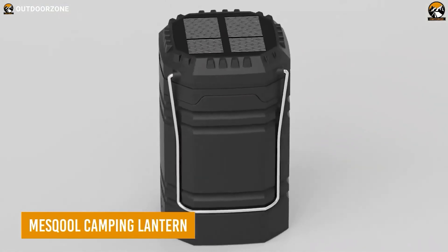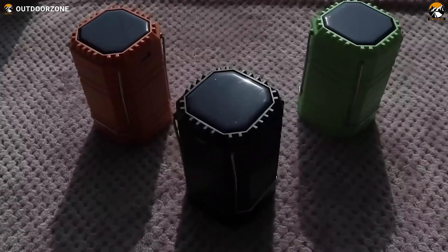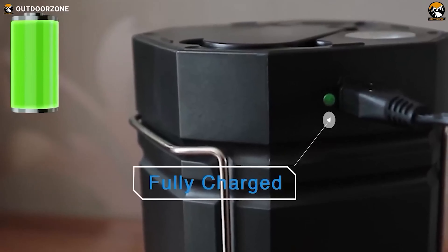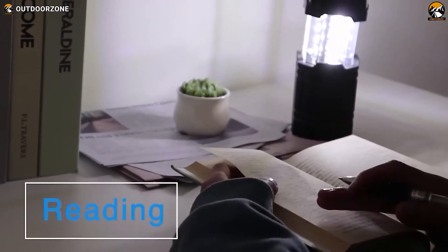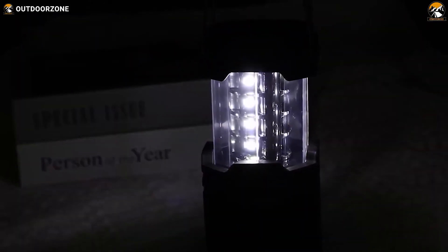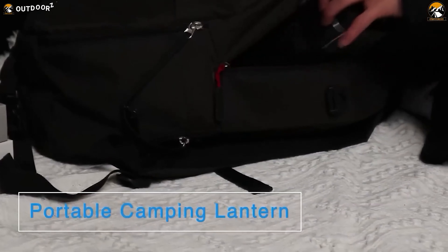The Meskul Camping Lantern is more than just a light source for your camping trip — it's a lifesaver in disguise. Imagine being lost in the wilderness and your phone runs out of battery. This lantern is equipped with a large-capacity built-in battery and a USB port, allowing you to charge your phone in emergency situations. It's also incredibly versatile when it comes to recharging — you can charge it with the included USB cable or even with the dynamo crank in case of a power outage. With 360-degree coverage of its 200-lumen bulb and 8 hours of playtime, the Meskul Camping Lantern is bright enough to light up your camping site, and it's compact and lightweight, making it easy to carry and hang anywhere.